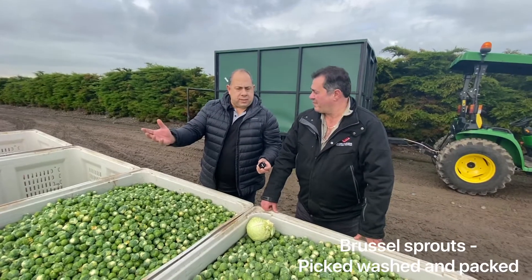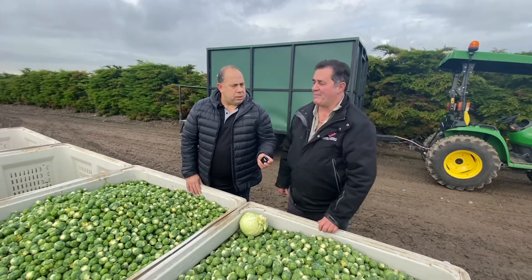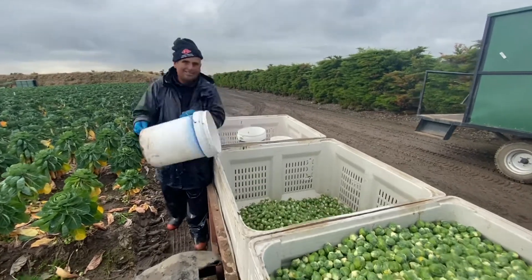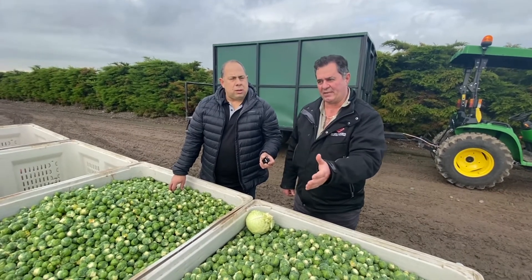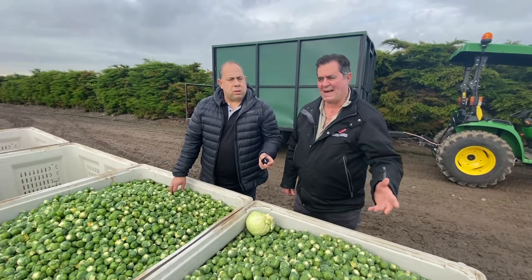So Alan, once the Brussels sprouts are picked and they come here, what happens to them? One of the boys is coming up now with a bucket full. He's going to tip them into these bins, and these bins go back up to the sheds where they get cooled down. Later on, once we're ready to pack them, they get washed and cooled down again in cold water and graded out for all the different markets.